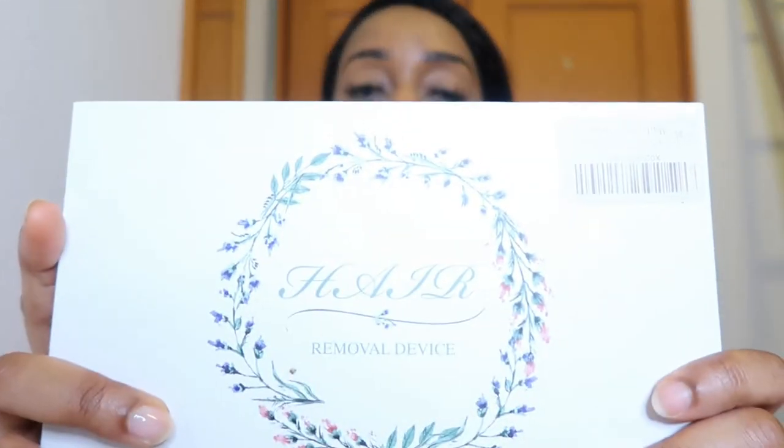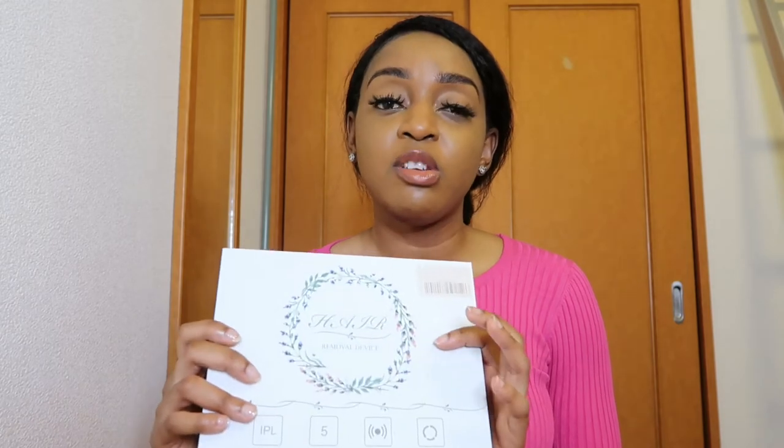Number three is this IPL at-home laser hair removal device. I have shown this on my channel a few times — the very first video featuring it is now private, but I also featured it in my self-care routine video and have gotten DMs asking whether or not it works. To give you a brief backstory, I do suffer from PCOS which means I have facial hair. When I was in Jamaica before coming to Japan, I was getting professional laser removal treatment, and comparing that experience to this one — it's not the same, but I do see results from this.